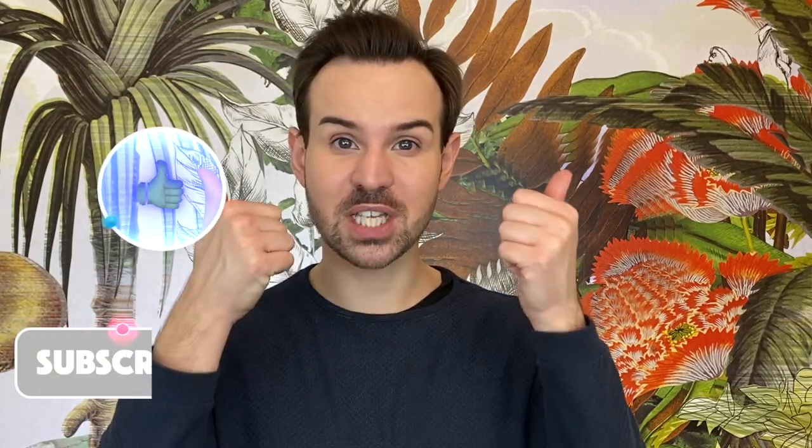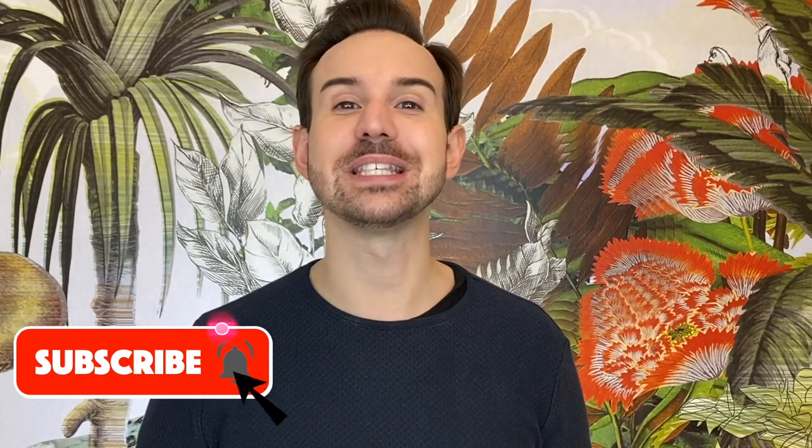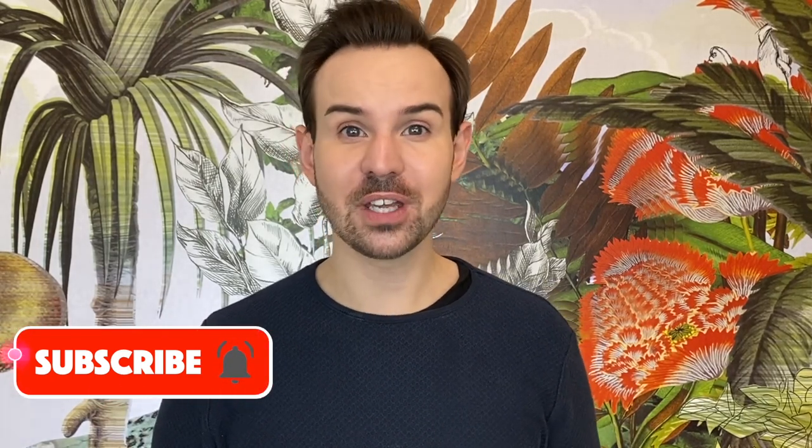Comment down below and tell me if you have ever tried this product or if you want to try it. If you have questions, go to my blog for more details. Thank you so much for watching — if you liked this video please thumbs up, subscribe, and ring the bell so you don't miss new videos. You can also follow me on Instagram at Cyril Laurent, where I post a lot of content and love to answer your comments. Thank you so much, and I'll see you next time — au revoir!